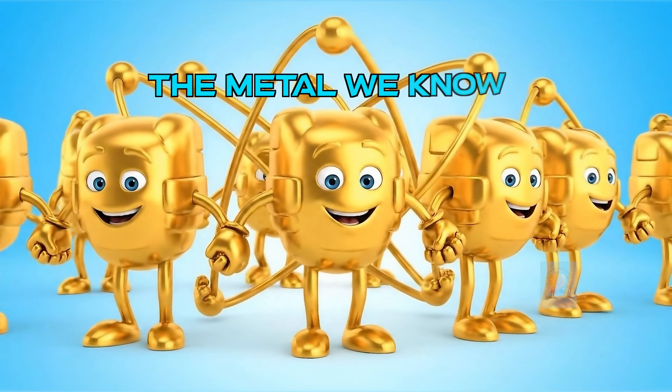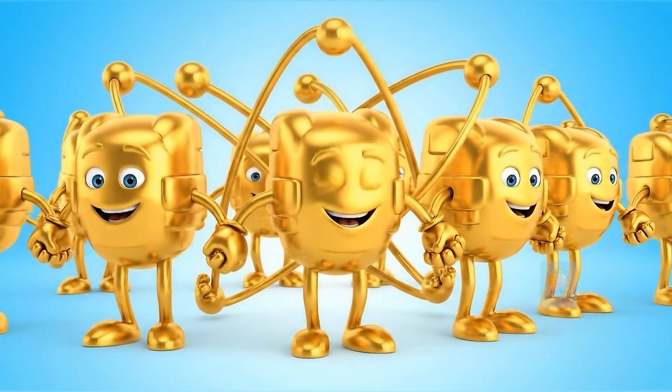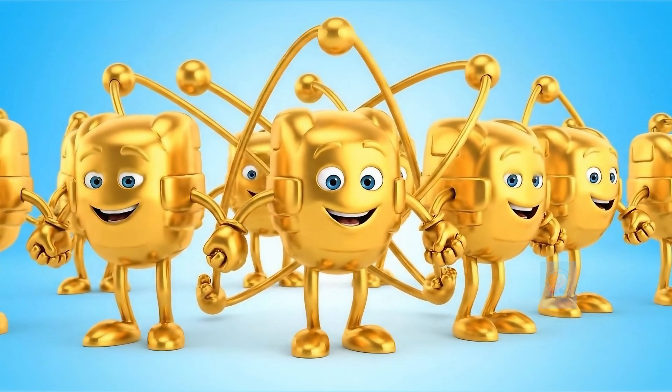Metals are super strong. We use them to build bridges, cars, and bikes. They look solid, but they're made of tiny atoms.